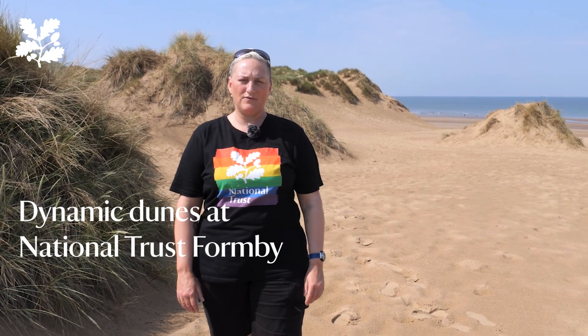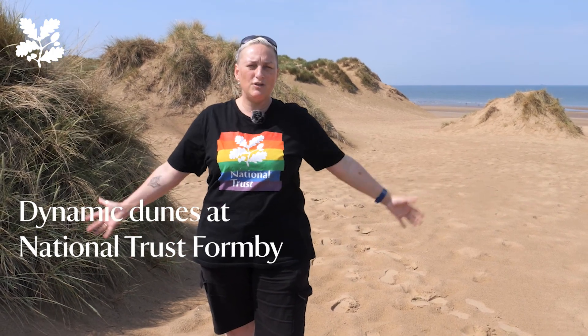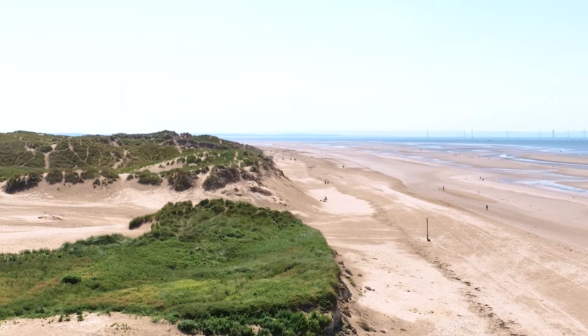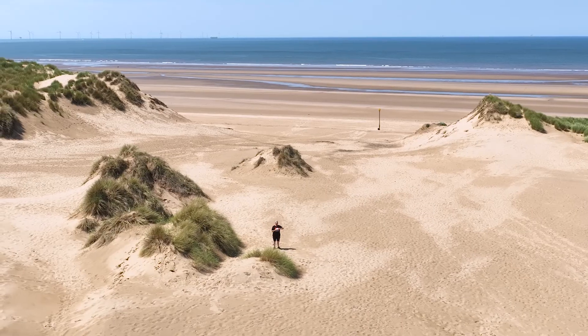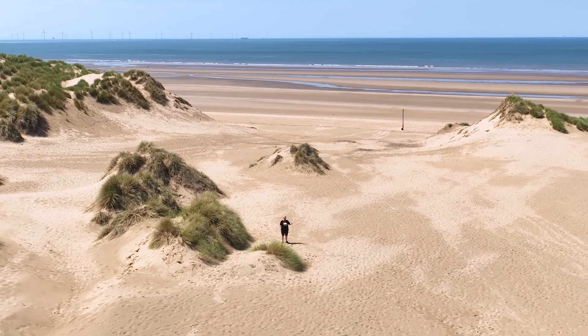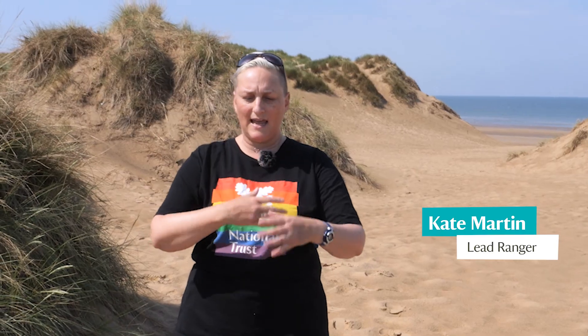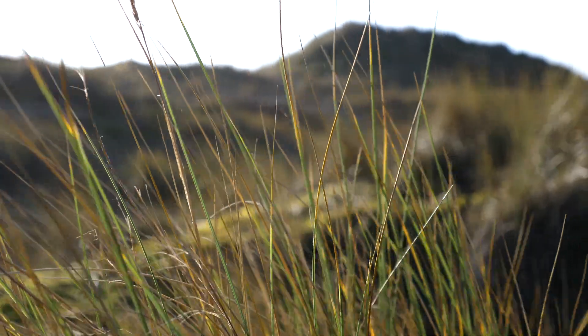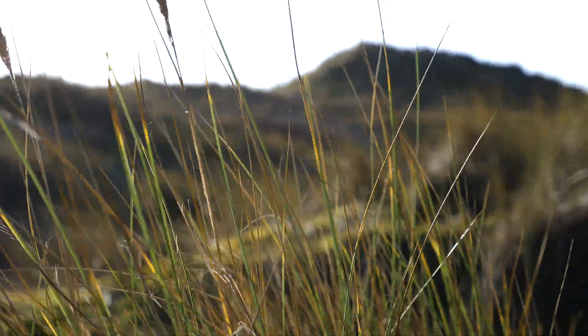Hi, I'm Kate Martin, Lead Ranger for the National Trust here at beautiful Thornby. Sand dunes — what you can see around me here — are basically hills and mounds made of sand that have been caused by sand getting trapped when it comes onto the beach, and then vegetation coming into that sand, growing through it, and the sand dunes building up over time.